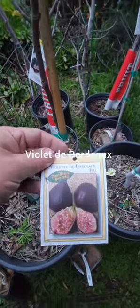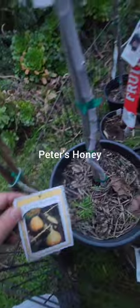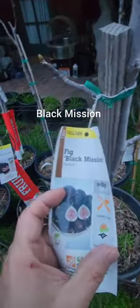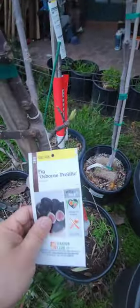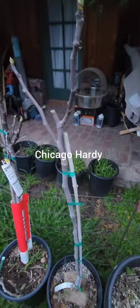Here's the Violet de Bordeaux. I got a Peter Honey fig. Also got a Codota fig. A Black Mission fig. An Osborne fig, nicely leafing out. Here's my Chicago Hardy that's leafing out.